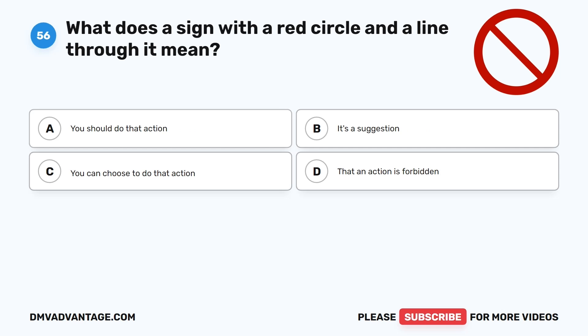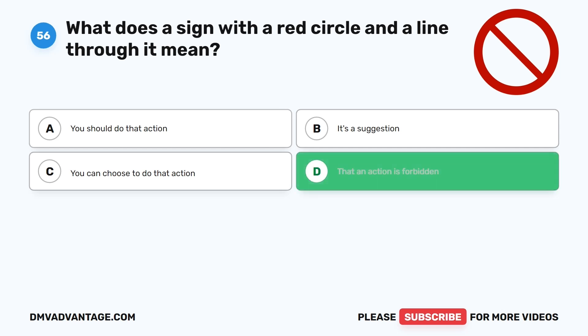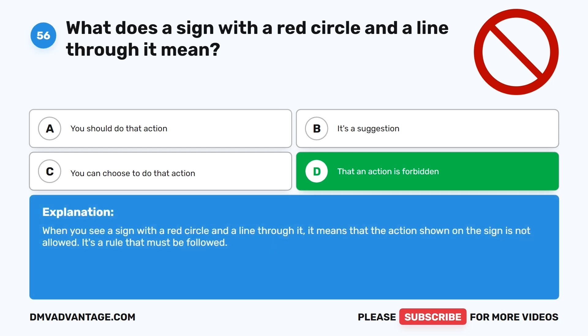Question 56: What does a sign with a red circle and a line through it mean? A. You should do that action. B. It's a suggestion. C. You can choose to do that action. D. That an action is forbidden. The correct answer is D. When you see a sign with a red circle and a line through it, it means that the action shown on the sign is not allowed. It's a rule that must be followed.